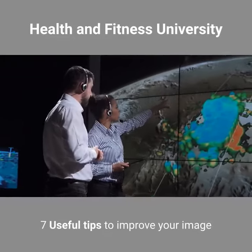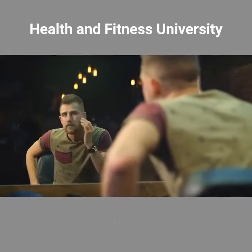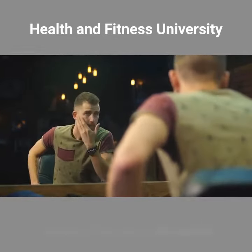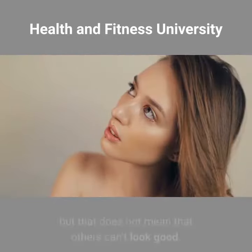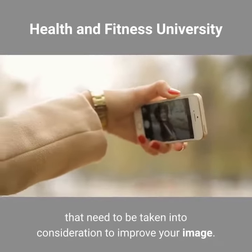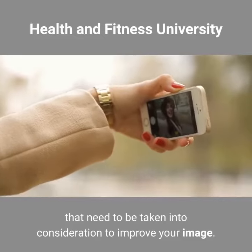7 Useful Tips to Improve Your Image. Most of us like to look good, and why not — this is how we can attract the opposite sex. Very few are born with a natural look, but that does not mean that others can't look good. There are certain things that need to be taken into consideration to improve your image.